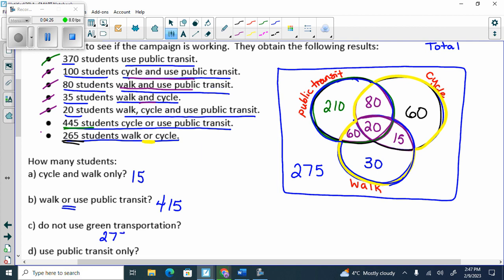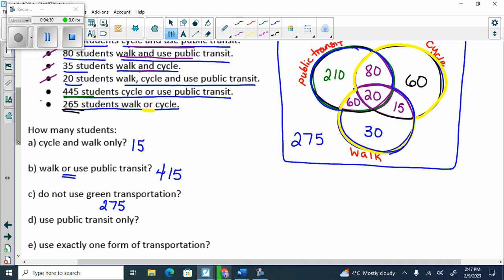Use public transit only — 210. It's just that little piece in the public transit circle. Use exactly one form — which ones am I adding up? All the single ones. So 210, 60, 30 — which is 300.